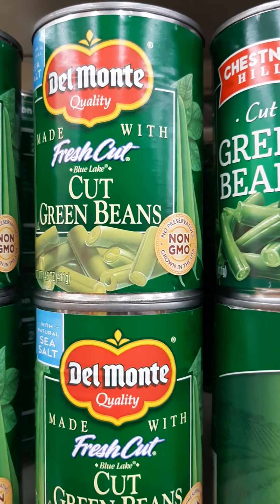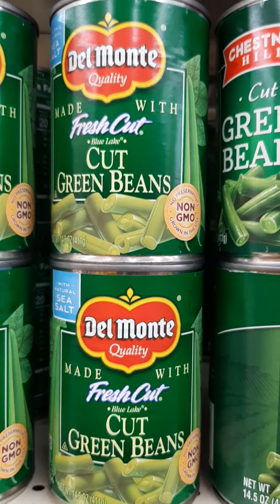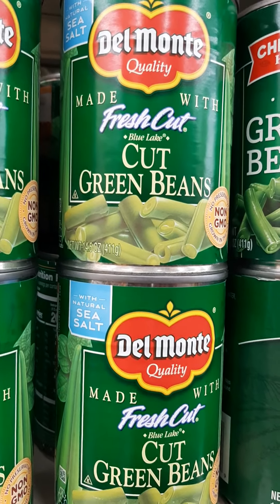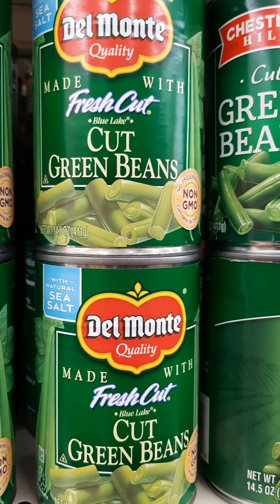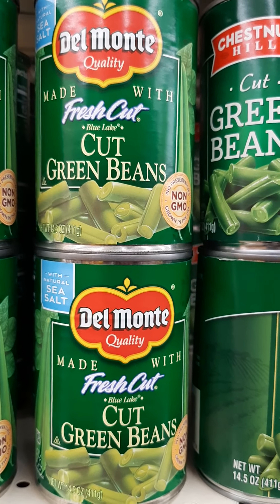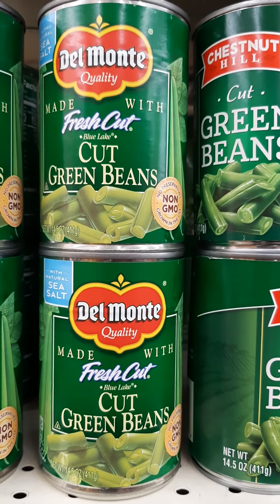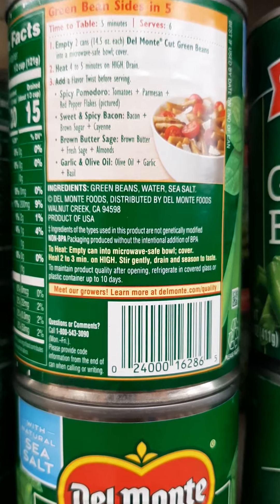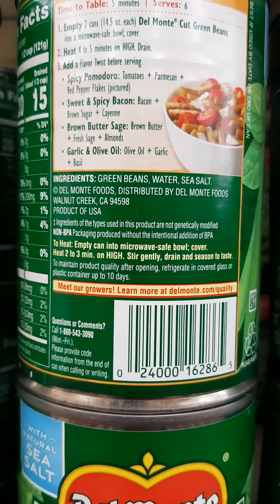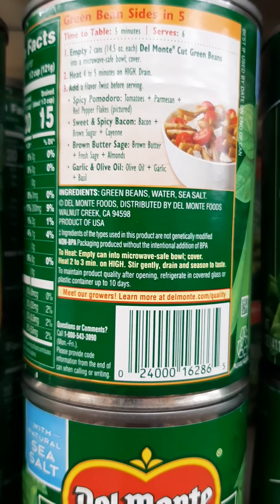They also have Del Monte cut green beans — non-GMO and made with natural sea salt, which is a much better option than highly pre-seasoned canned vegetables from some brands. The ingredient list on the back is just green beans, water, and sea salt. That's it.